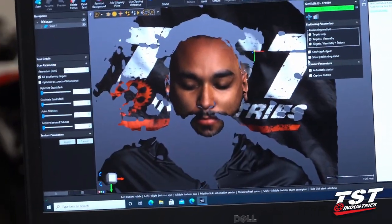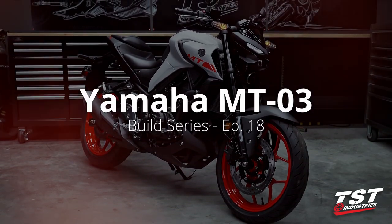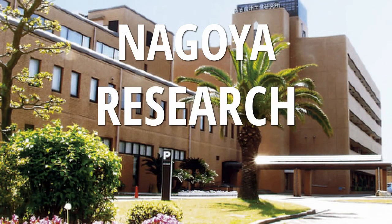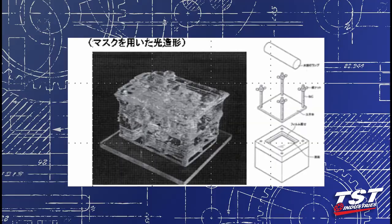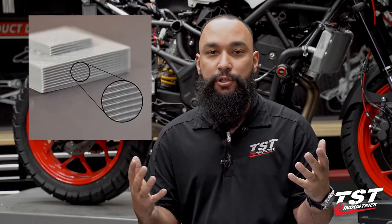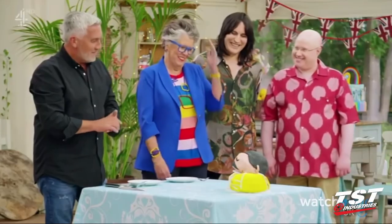3D printing — pretty futuristic and mind-blowing technology, right? But did you know that 3D printing has been around for almost 40 years? In 1981, Hideo Kadama of the Nagoya Research Institute published his account of a functional rapid prototyping system using photopolymers. A solid printed model was built up in layers, each of which corresponded to a cross-sectional slice in the model, similar to a cake.